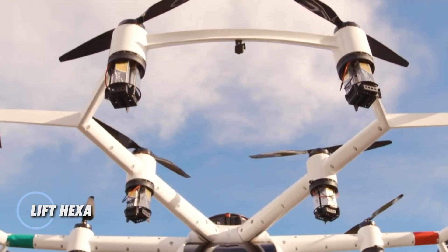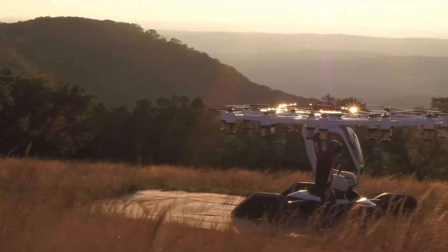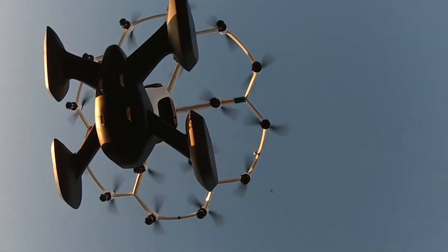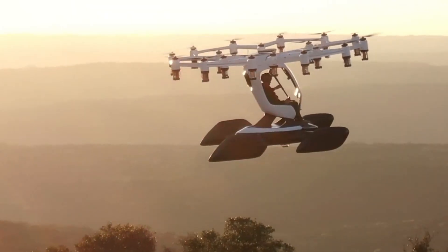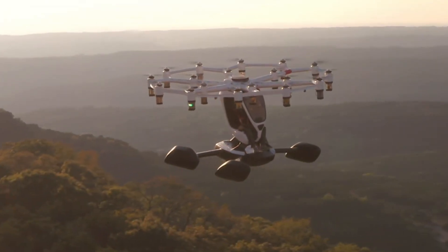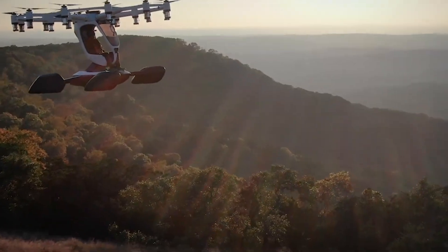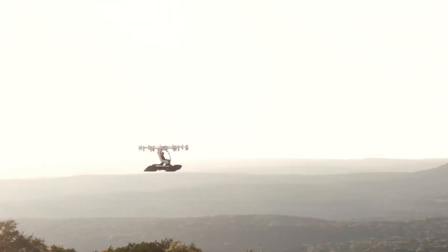The LIFT HEXA is a groundbreaking personal eVTOL aircraft built to make flying safe, simple, and accessible to virtually anyone. Weighing only 196 pounds thanks to its carbon fiber construction, the HEXA qualifies under the FAA's ultralight classification, so no pilot's license is needed in the US. Designed for solo flight, it's powered by 18 independent electric motors and propellers, offering a top speed of 63 mph and a flight duration of 15 to 20 minutes depending on conditions. Equipped with a triply redundant autopilot system and GPS-assisted stabilization, the HEXA offers intuitive joystick control and hands-free hovering, making it flyable with minimal training.